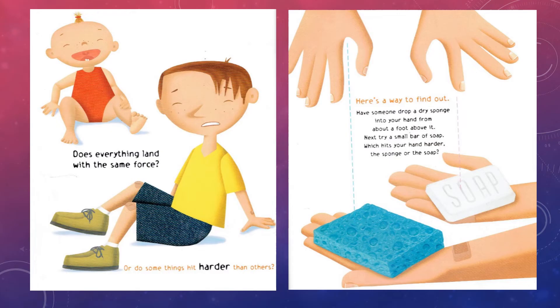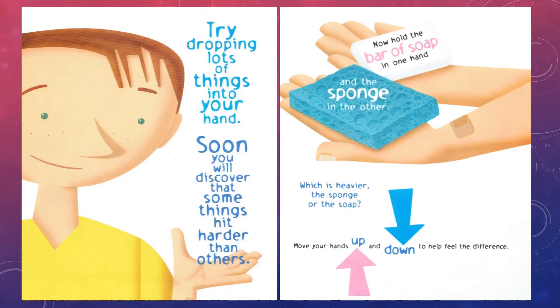Does everything land with the same force, or do some things hit harder than others? Here's a way to find out. Have someone drop a dry sponge into your hand from about a foot above it. Next, try a small bar of soap. Which hits your hand harder — the sponge or the soap? Try dropping lots of things into your hand. Soon you will discover that some things hit harder than others. Now, hold the bar of soap in one hand and the sponge in the other. Which is heavier, the sponge or the soap?